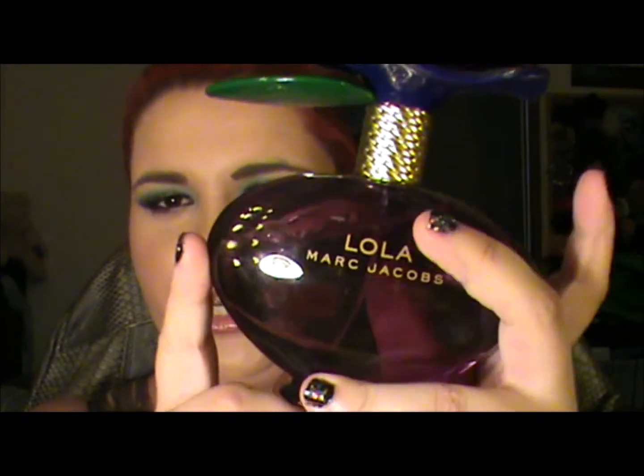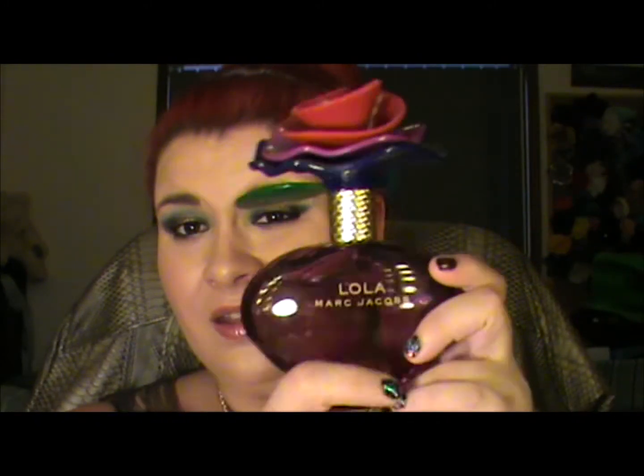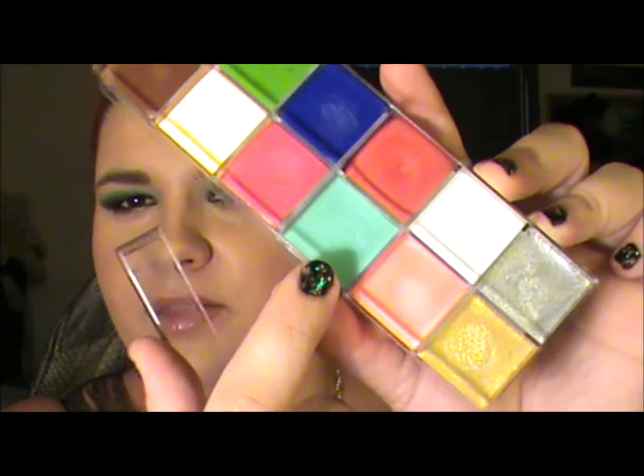My Marc Jacobs Lola perfume — I wear this every day. It's got this really cute flower on the top and a little atomizer, love that. And I'm loving my Make Up For Ever flash palette, particularly this red and this light blue.